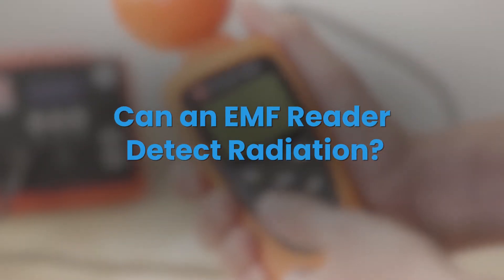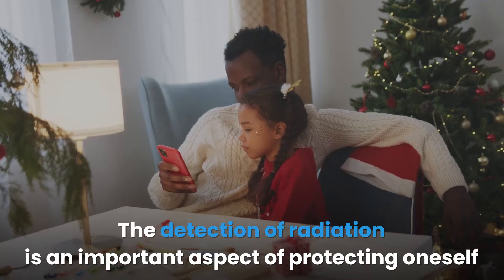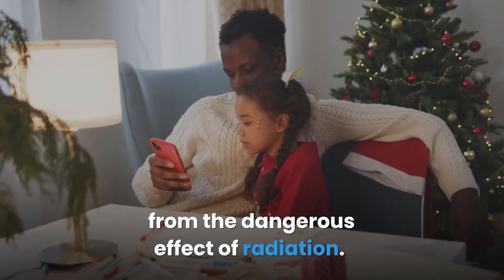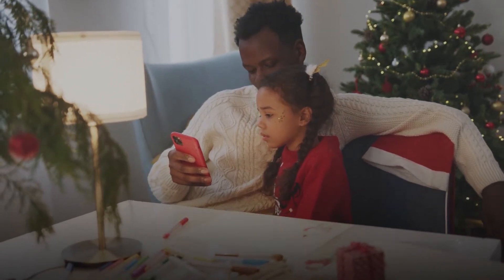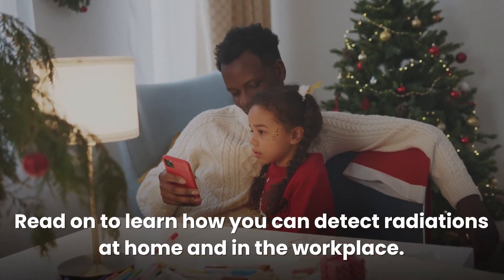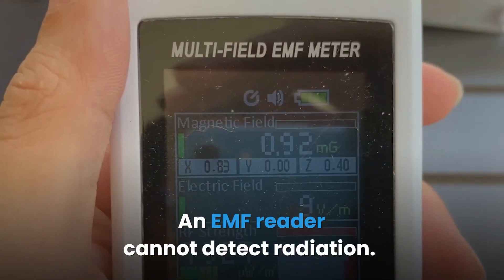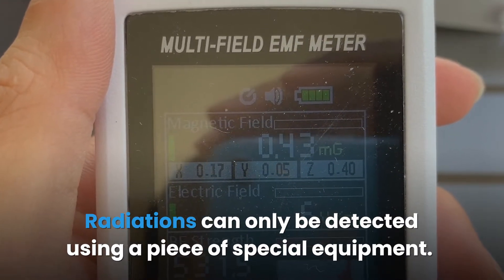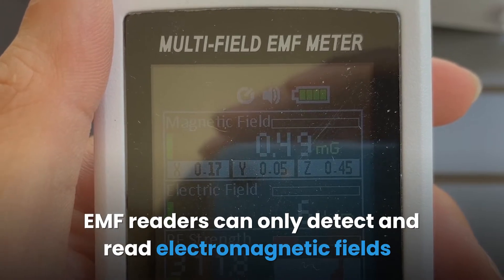Can an EMF reader detect radiation? The detection of radiation is an important aspect of protecting oneself from the dangerous effects of radiation. Read on to learn how you can detect radiations at home and in the workplace. An EMF reader cannot detect radiation — radiations can only be detected using special equipment.